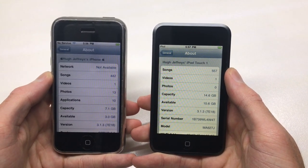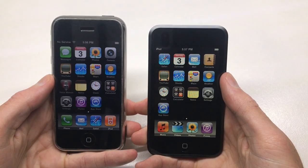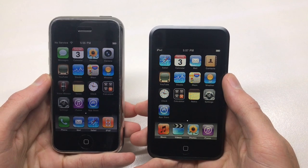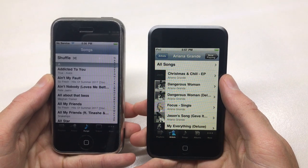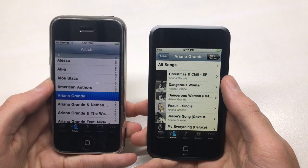The iPhone is an 8 gig and the iPod is a 16 gig. Both devices function exactly the same, but obviously the iPhone has phone capabilities. What I've always found interesting is that on the iPhone on iOS 4 and below, the music app is actually called iPod, whereas on the iPod it's called Music.